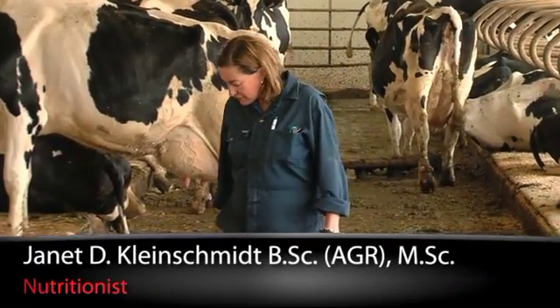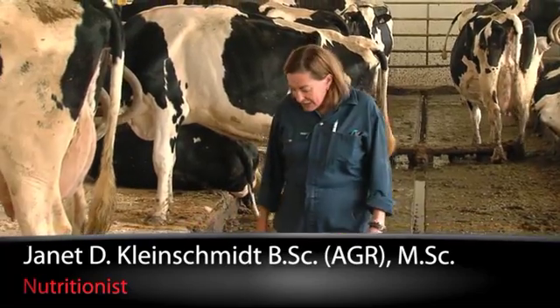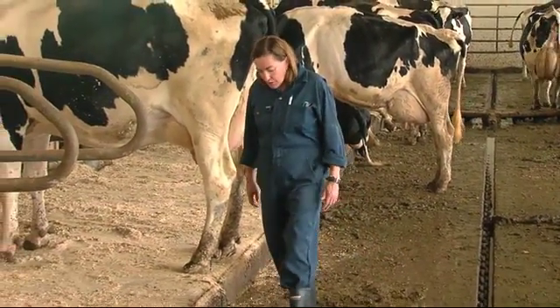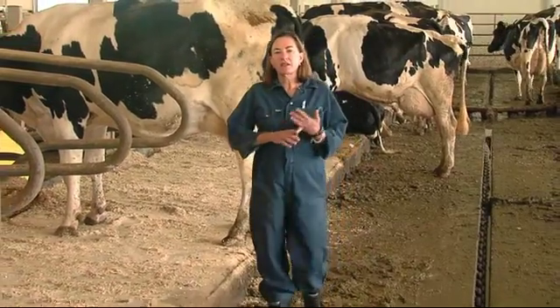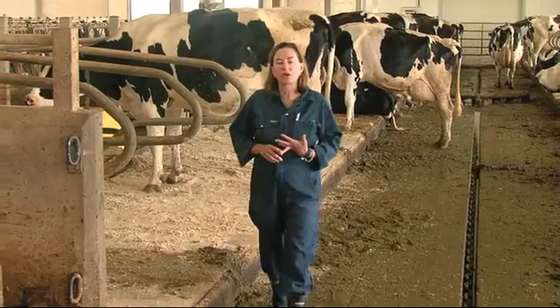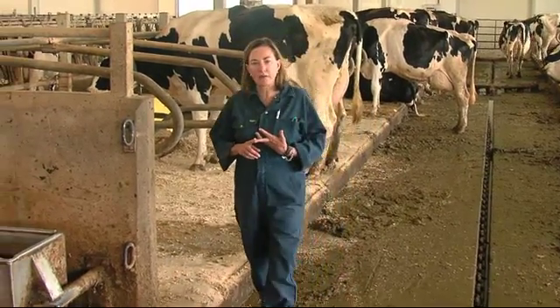Hi, I'm Jan Kleinschmidt for J-Lore. We score your manure at each Herd Health. Manure scoring is important. What we're looking for basically is the color of the manure, the consistency of the manure, and what's contained within that manure.